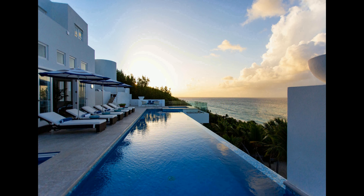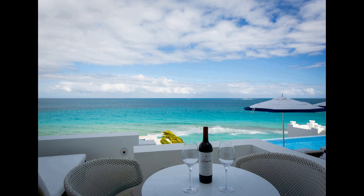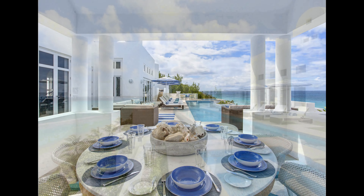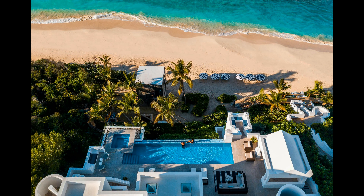Guests who book are required to agree to the rental agreement terms, which includes acceptance of the terms, location of the property, vacation rental details, amenity services, security deposit, and check-in and check-out times. The property will cost $4,900 per night. No matter the occasion, this deluxe villa rental is the perfect choice for an unforgettable vacation.